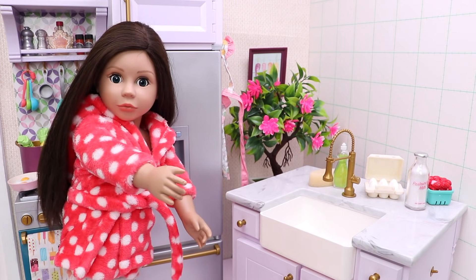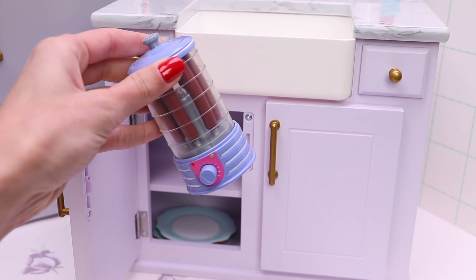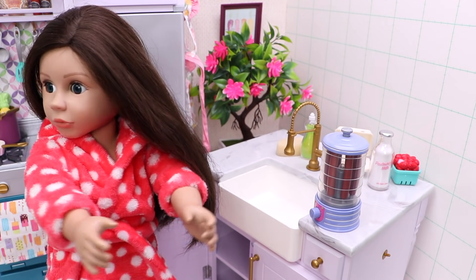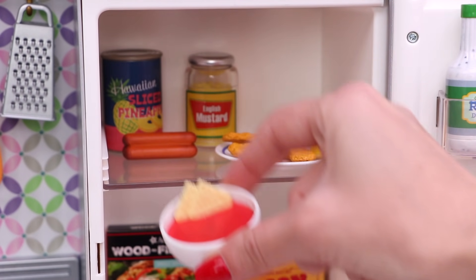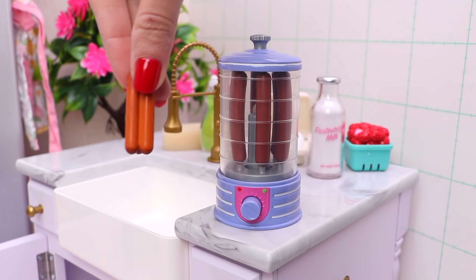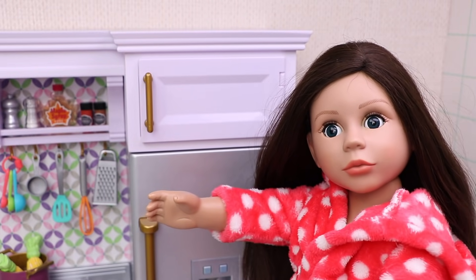The eggs are ready, now it's time for the hot dogs. We only need the sausages, but where are they? Oh, there they are. And now it's time for the bread.